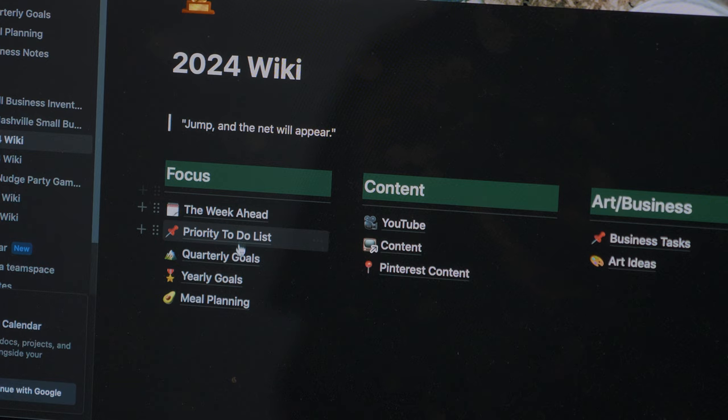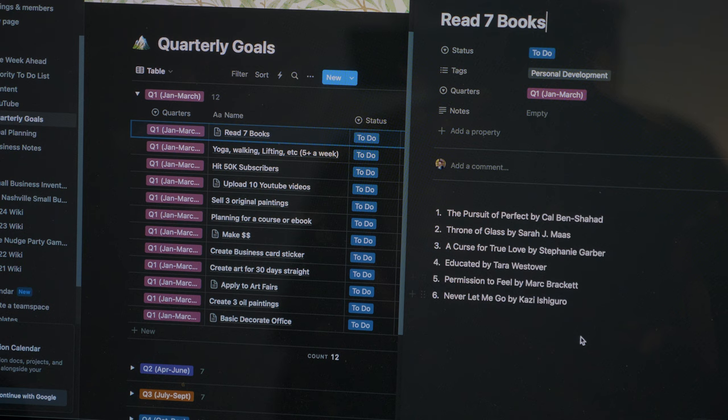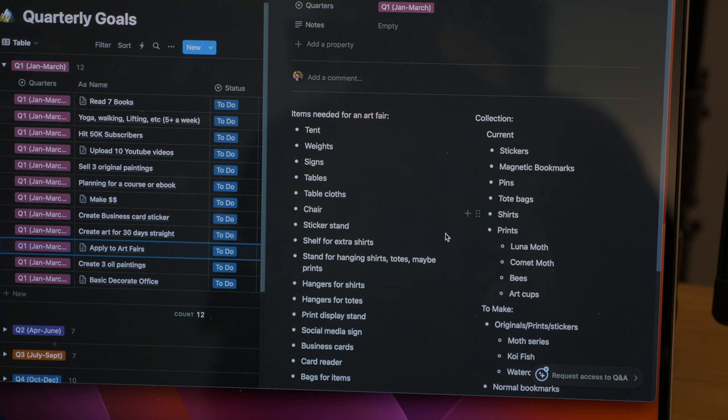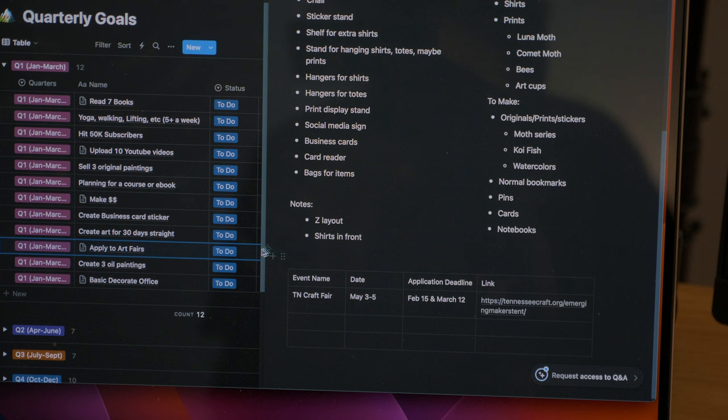The older I get, the faster time seems to go by, so instead of doing monthly goals I decided to do quarterly goals. I created five different tags and added a status for to-do or done. Then I can click into each one and add more details — like what books I've read. One of my goals for the whole year is to sell at an art fair or market. I made a chart to keep up with application deadlines and when the craft fair is taking place, though it showed me there's quite a bit of upfront cost, so we'll see.